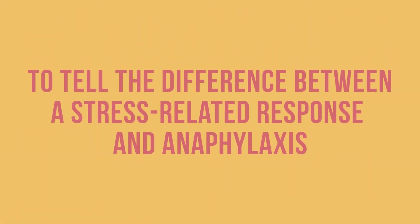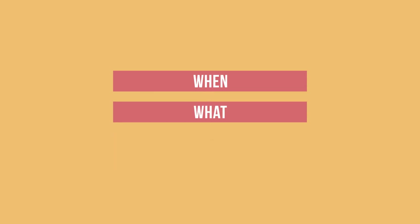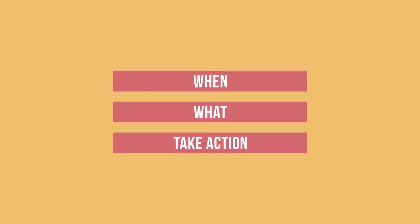To tell the difference between a stress related response and anaphylaxis, observe when the signs and symptoms occur and what the signs and symptoms are, then take action. First, notice when the signs and symptoms occur.